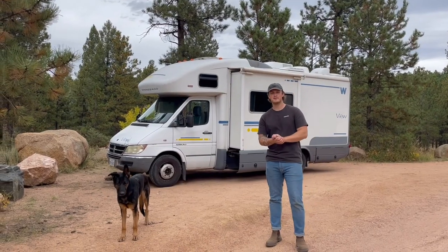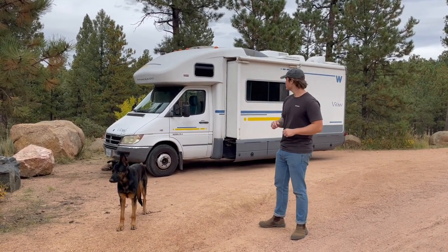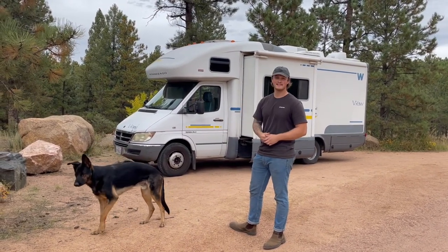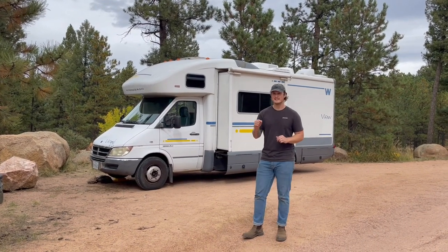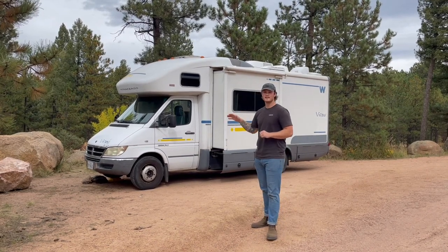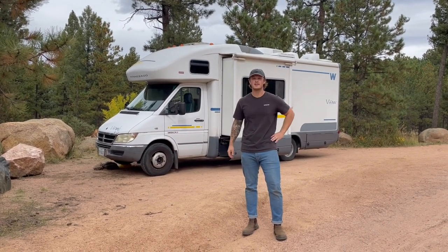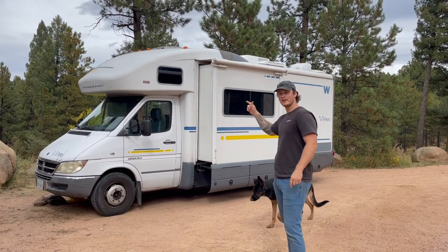Today we're going to give you a tour of our 2006 Winnebago View and show you how a family of four and a large dog lives and boondocks in this RV. Ours is a Class C RV — pretty sure it's the smallest of the Class C family at 24 feet. We chose this specific RV because we read all the forums saying it gets the best gas mileage of all the Class C's. It's got a diesel engine, solar panels on top, and a garage on the other side.